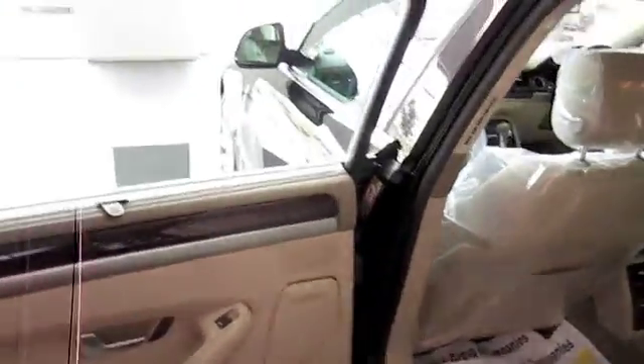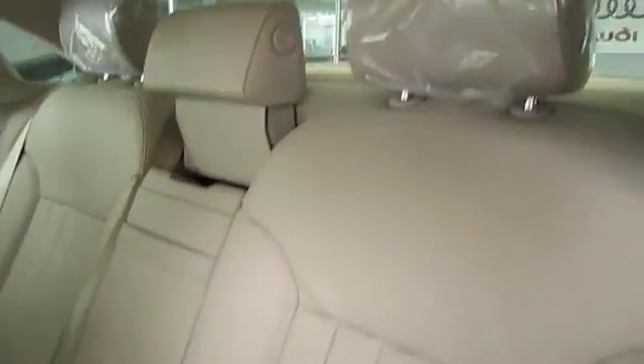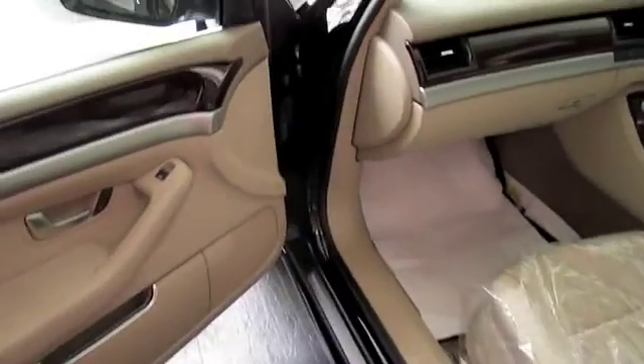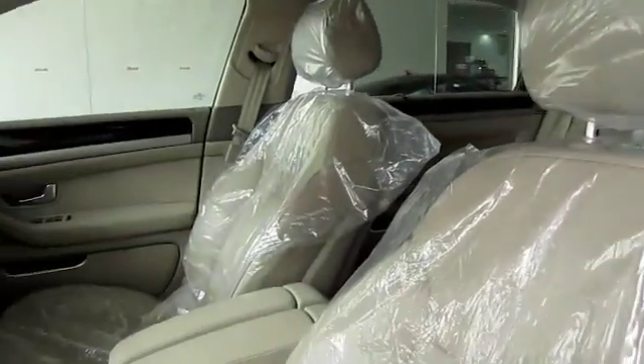So let's get started. They actually have seat back pockets right here, but the front seats are covered in plastic so I can't really show you anything. Full electric seat for the front — passenger and driver.